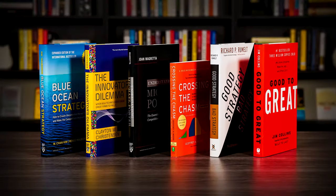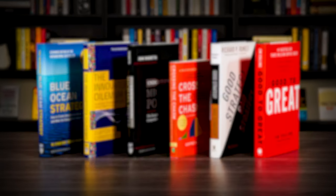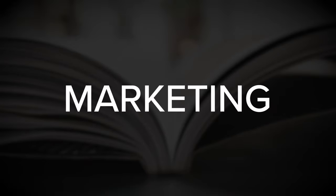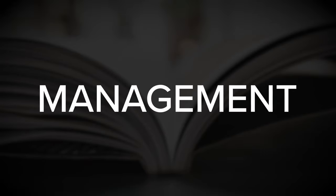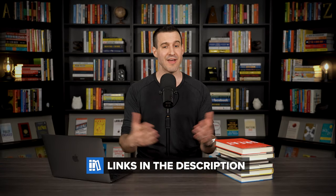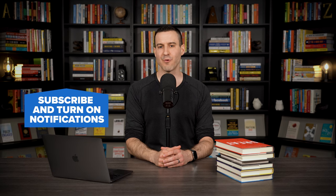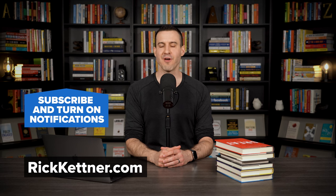So those are some of the best business strategy books that you can read if you're interested in learning more. I do have dedicated lists that cover some of my favorite books on startups, product development, marketing, leadership, management, and other business-related topics, and I'll link those up for you in the episode description box. If you have any questions or comments about anything that we covered here, let me know down in the comment section, and be sure to subscribe and visit rickkettner.com for more on the best business books for entrepreneurs.